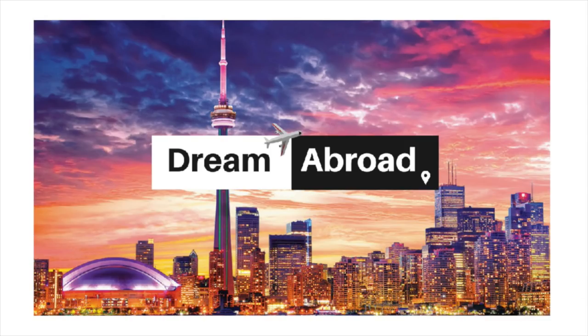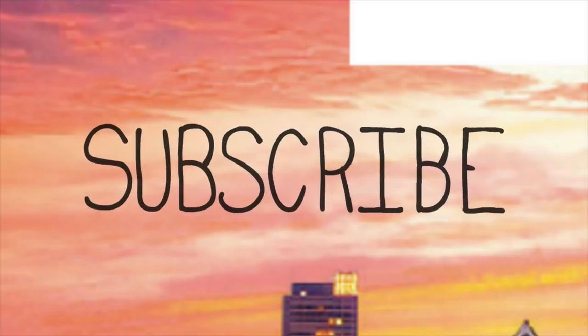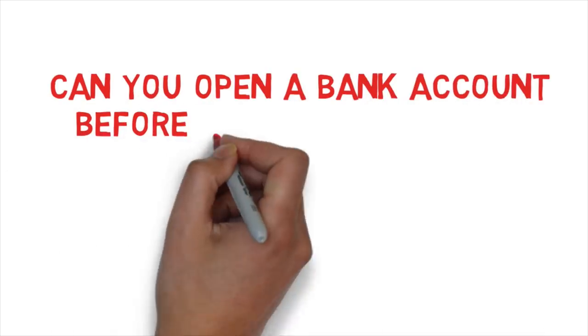This is Shitan Shu from Dream Abroad. If you want to immigrate to Canada or Australia without paying hefty fees to consultants, please visit my channel. I've got tons of videos on the immigration process for both countries and I upload videos almost every day, so please subscribe.